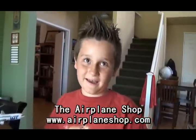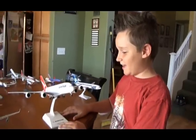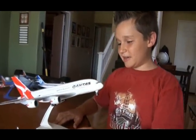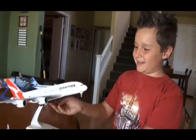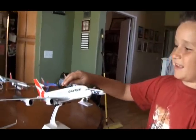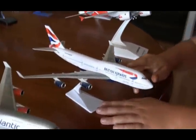You can also get your airplanes at www.airplaneshop.com. First off, I have an Airbus A380 scale 1:200 and it's huge — the wheels can roll and it's really nice. And it's Qantas. And here I have a 747 British Airways.